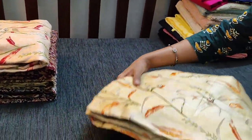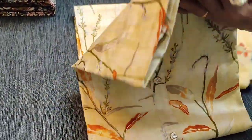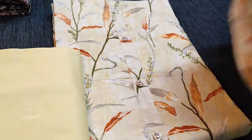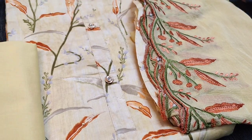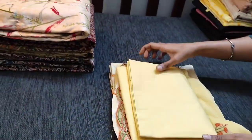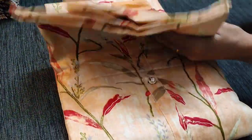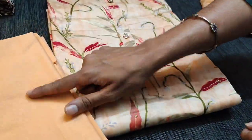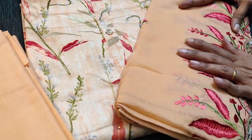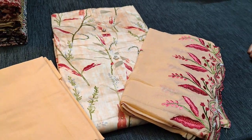Next we have in sober pastel yellow shade with matching cotton bottom and chiffon dupatta. Next we have in peach — sober pastel peach in satin cotton. The fabric is not transparent so lining is optional. We have a matching cotton bottom and the dupatta in chiffon which has cut work and embroidery. All these sets are priced at 1179.